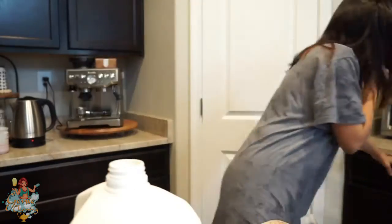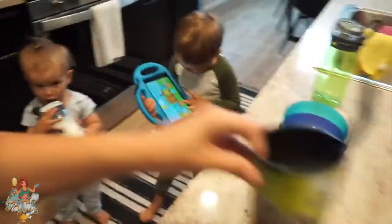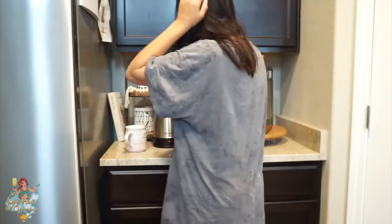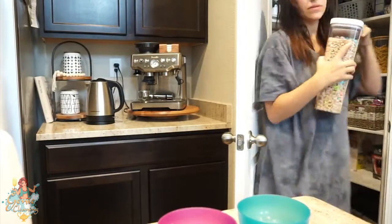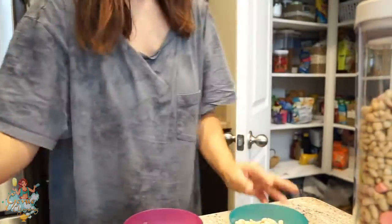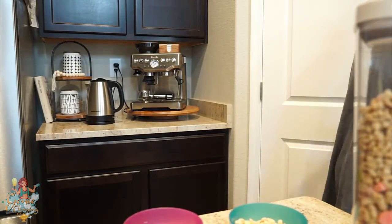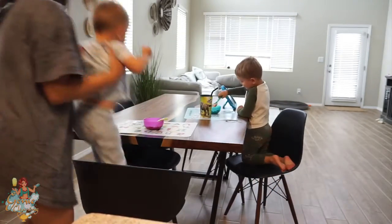Usually while I'm making my coffee, the boys give me their bottles because they want milk, so I make them their milk. This morning Landon wanted a cup of milk with a straw because he's a big boy apparently. I usually give them milk first thing in the morning while I make my coffee, and then I ask them what they want for breakfast. I always let Landon pick since Asher doesn't really know how to tell me yet. This morning Landon said he wanted cereal, so that's what they had.